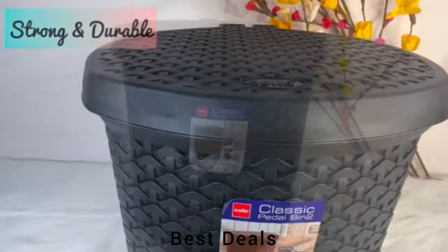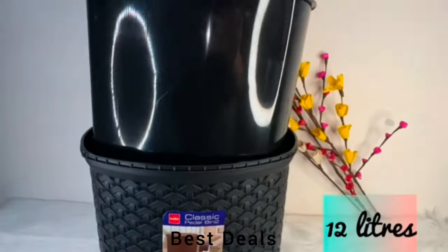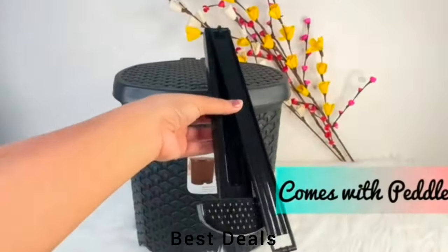Pedal Bin: Easy to use foot pedal, making it hygienic. Also comes with a detachable pedal and a bucket inside. Product link is given in the eighth description.